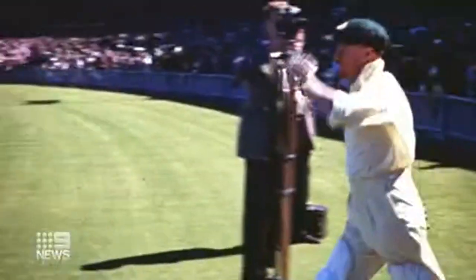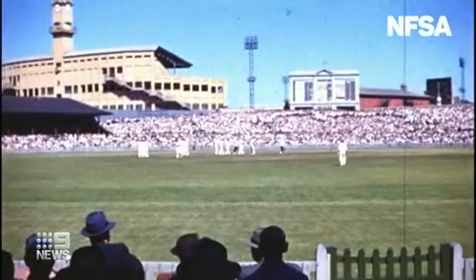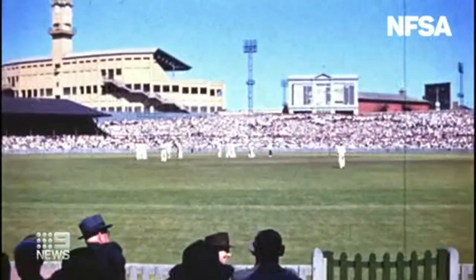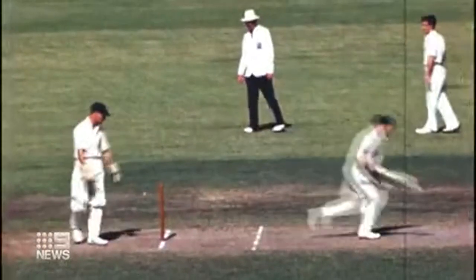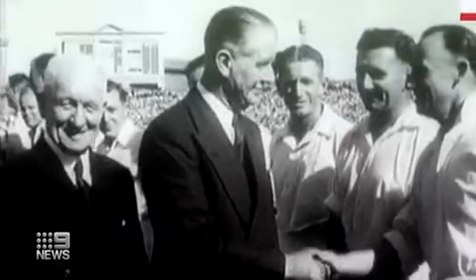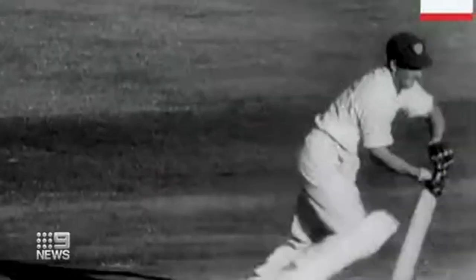His last game at the SCG in February 1949, a testimonial match for two of his old cricketing friends. At the time, cricket fans saw highlights of that same Sydney match at the movie theatre in monochrome.